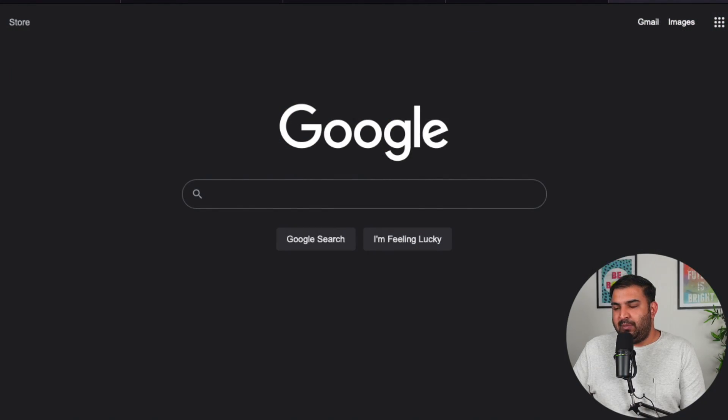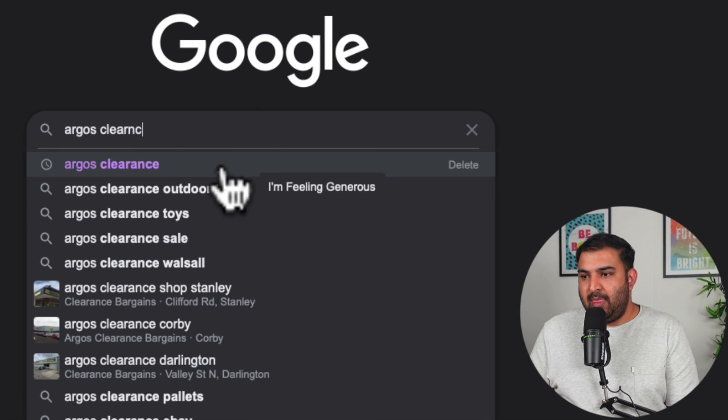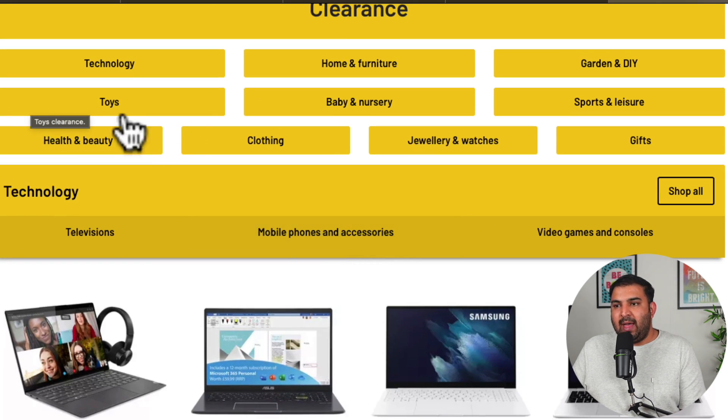The first thing I normally do is look at the Argos clearance stock, and I will do it with you and tell you what to look for. You can simply go on Google and type 'Argos clearance' and it will pop up. Depending on whatever category you are interested in, you can click on that and do further research. Let's say you want to look into toys — this is the category which I always had really good luck with.